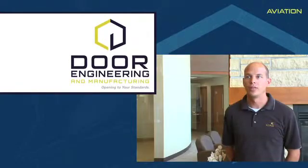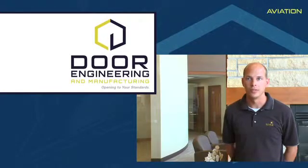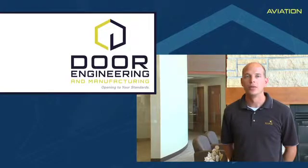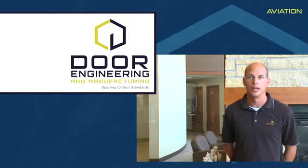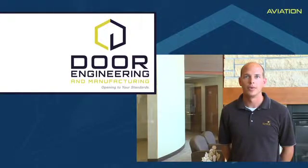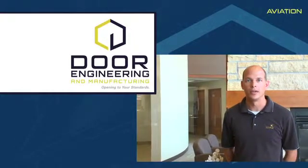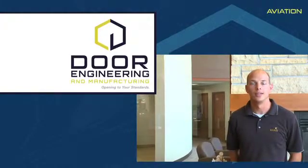This was one of the fastest constructed FBO facilities, especially of this size, anywhere in the country, mainly because our objective was to open the facility before the Republican National Convention came to town. And the doors were definitely one of the fastest parts of the construction process. So the facility opened on time. We made our deadline, and that was not an issue.